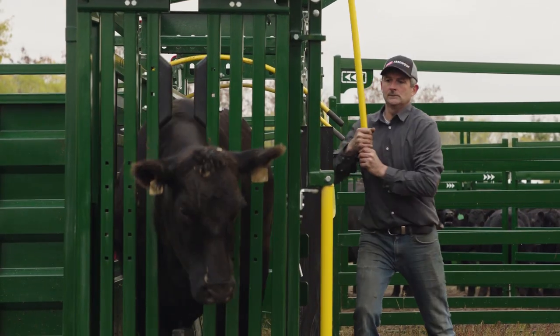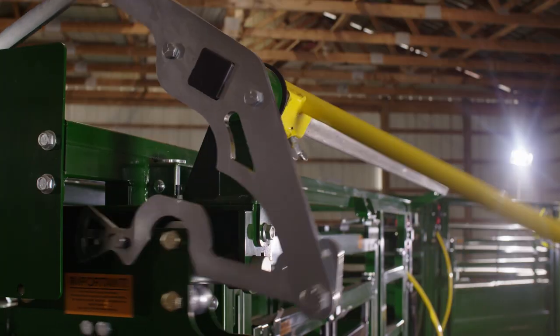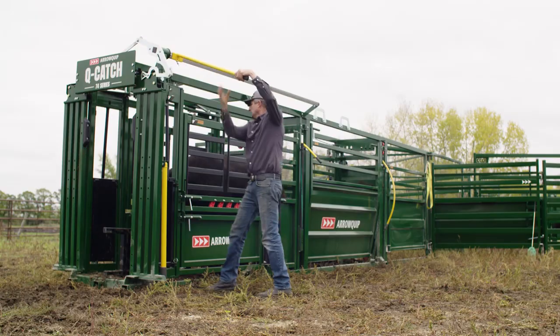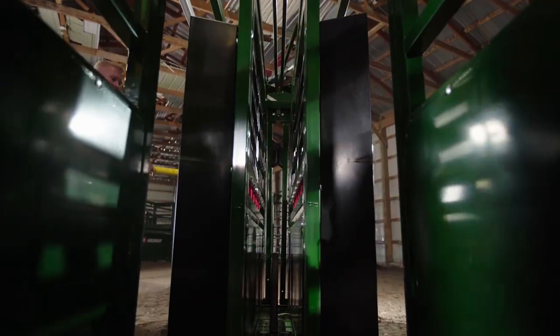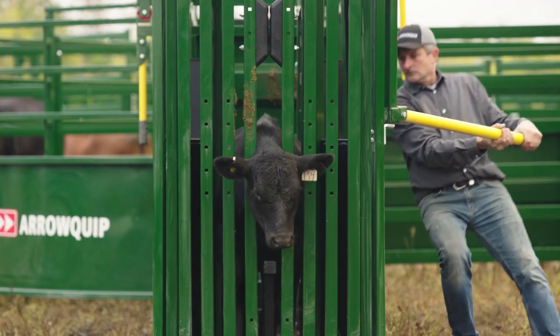The redesigned Q-Catch head gate includes a push-to-close, pull-to-open handle that can be used anywhere alongside the chute. And the squeeze goes from just 29.5 inches down to just 7.75 inches, so you can secure any size of cattle safely every time.